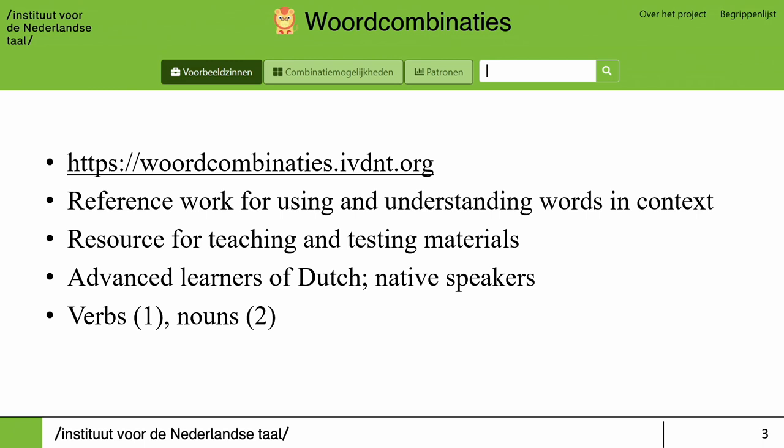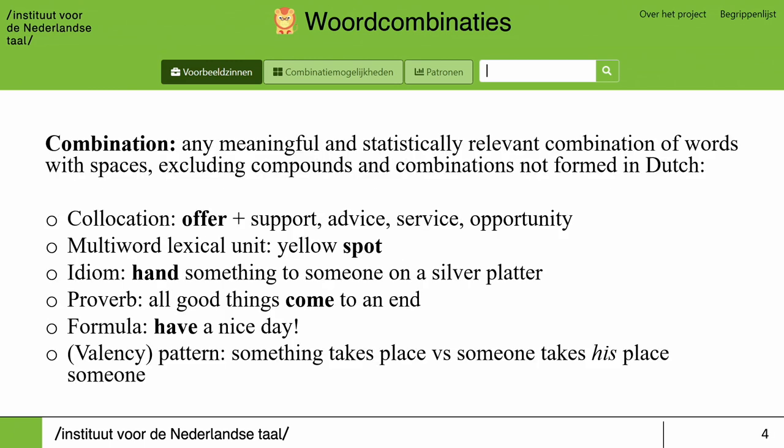What do we mean by a combination in the project? For us, a combination is any meaningful and statistically relevant combination of words with spaces. So this can include collocations such as 'offer support,' 'advice,' 'service'; multi-word lexical units such as lexical spots; idioms such as 'to hand something to someone on a silver platter'; proverbs like 'all good things come to an end'; formulas like 'have a good day,' 'good morning'; but also semantically motivated valency patterns — 'something takes place' versus 'someone takes his place.'